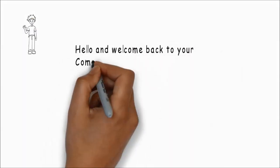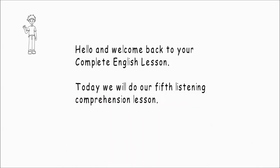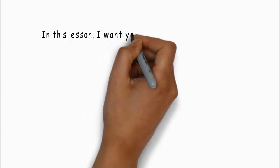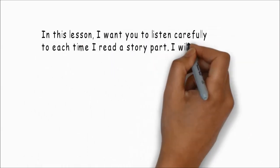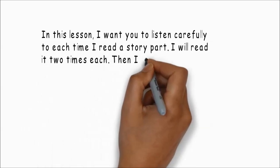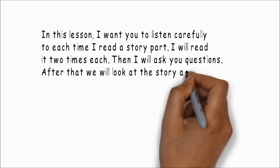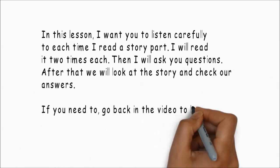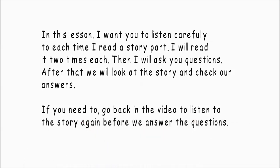Hello and welcome back to your complete English lesson. Today we will do our fifth listening comprehension lesson. In this lesson, I want you to listen carefully to each time I read a story part. I will read it two times each. Then I will ask you questions. After that, we will look at the story and check our answers. If you need to, go back in the video to listen to the story again before we answer the questions.